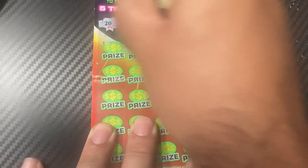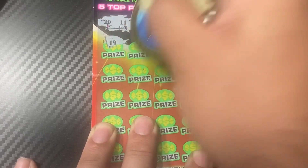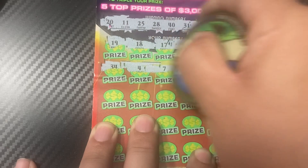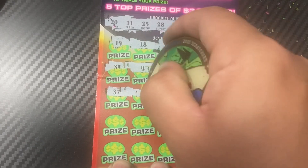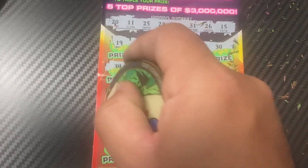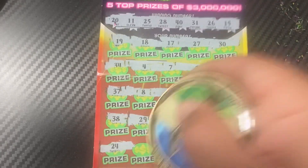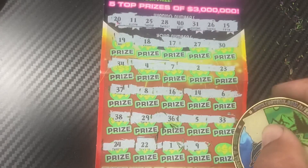Numbers: 20, 11, 25, 28, 40, 31, 26, 15, 19, 18, 17, 27, 30. Nope — 34, 4, 24, 7, 2, 23, 37, 8, 16, 14, 6, 38, 29, 36. Last round: 22, 28, 1, 9, and 13.